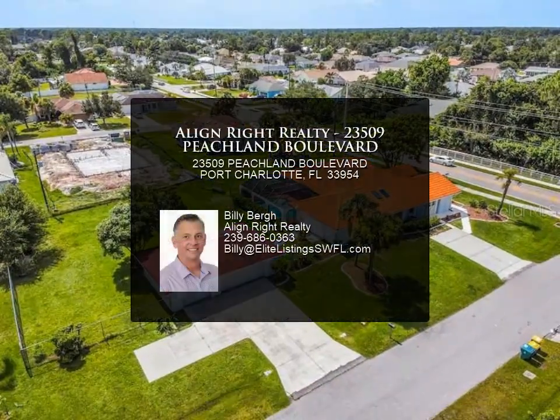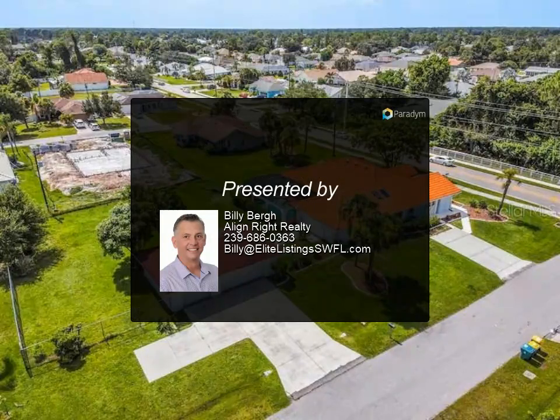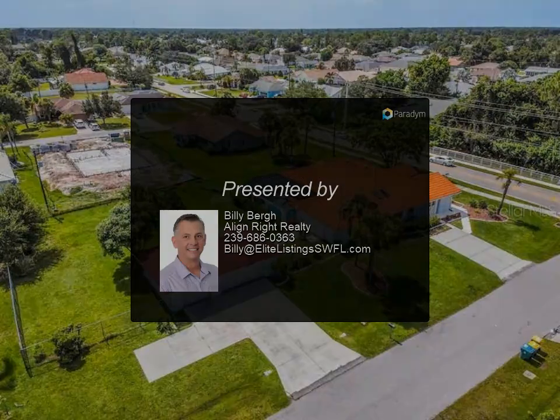More than a home, this property is an opportunity for both personal enjoyment and financial benefit. It stands as a unique blend of peaceful living and income-generating potential, ready for you to seize. For more information...